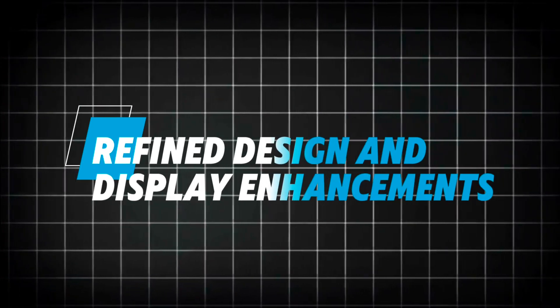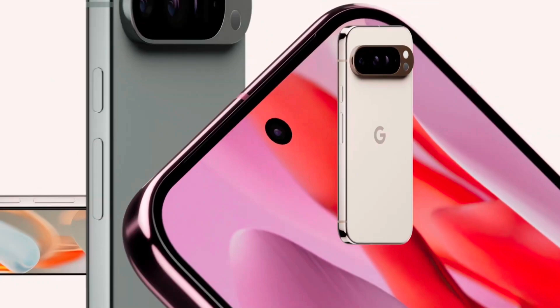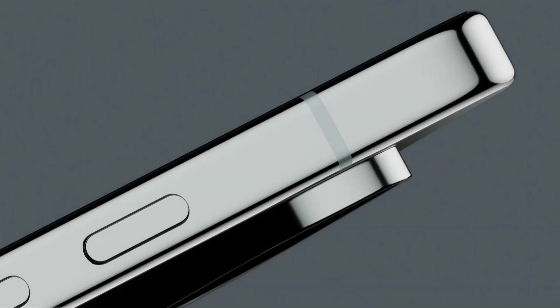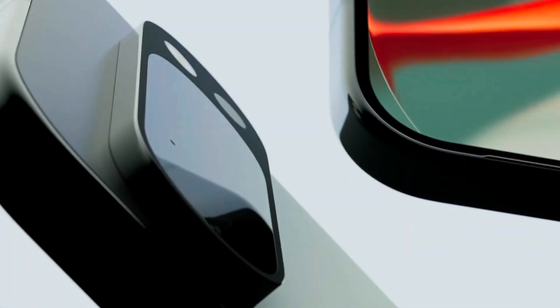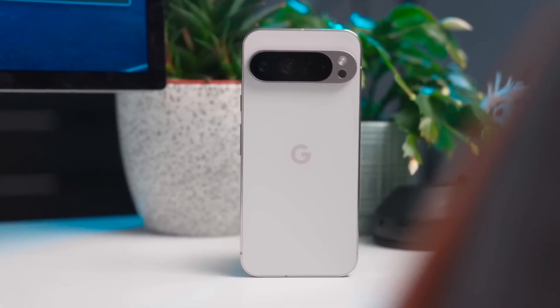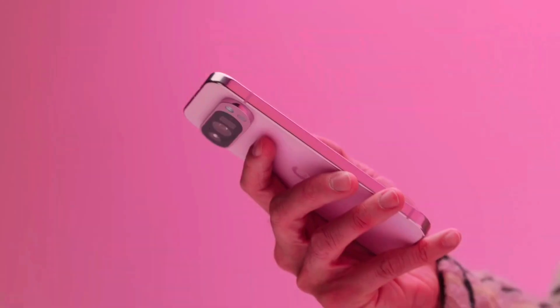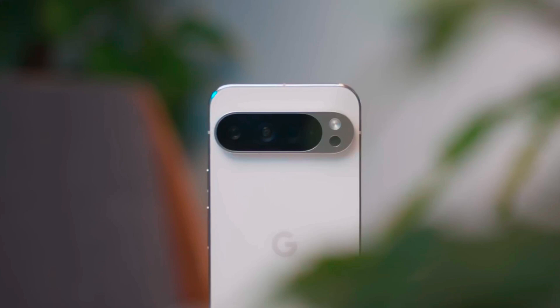Refined Design and Display Enhancements: the Pixel 10 is rumored to maintain the characteristic Pixel design, including the iconic horizontal camera bar. However, the bar may be slimmed down, reducing the bulkiness while integrating more advanced camera and sensor technology. Google is expected to use materials that increase durability and might also include a high-strength glass or ceramic back.